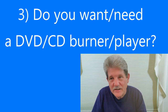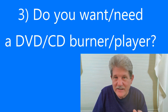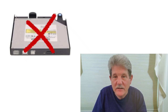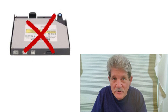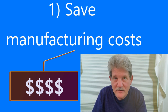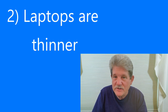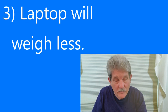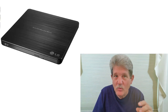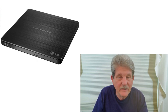The third question to ask yourself before you even go out the door is: do you want or need a DVD/CD burner and player? Many new laptops do not include a DVD/CD player, for three reasons: it costs the manufacturer less to build without one, laptops can be made thinner, and they will weigh less. The good news is that if you get one without a drive, external DVD drives are around $30. There's a link in the description below if you want to check one out.